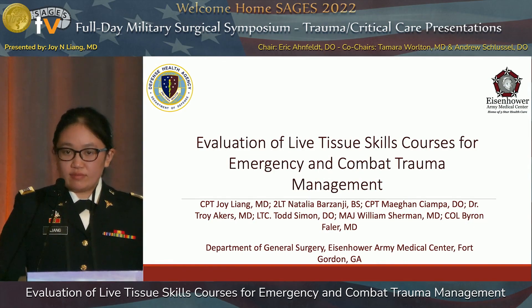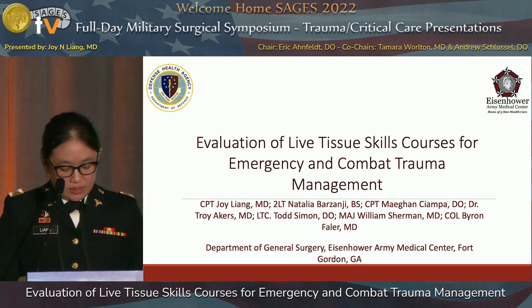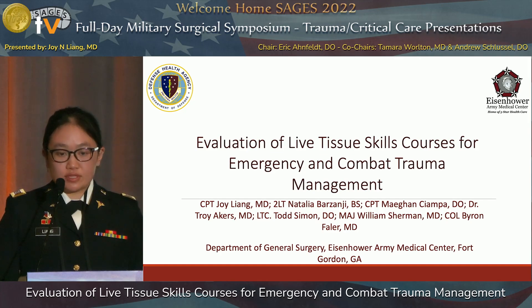Good morning everyone. My name is Captain Joey Lang from the Department of General Surgery at Eisenhower Army Medical Center. Today I'll be talking about evaluation of a live tissue skills course for emergency and combat trauma management.